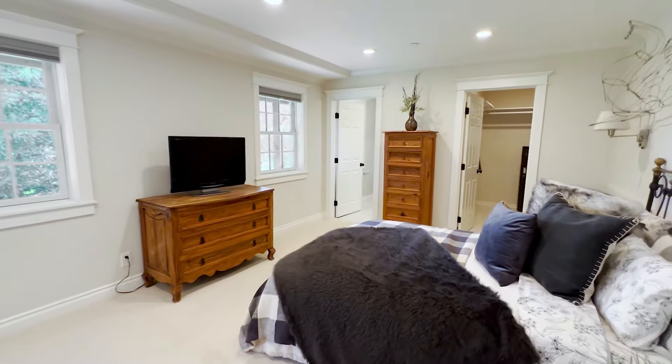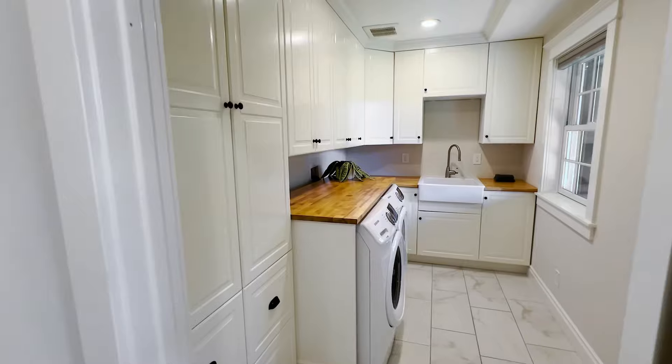The downstairs level offers you so much flexibility. You've got a full bedroom, full bath, and a beautiful laundry room. This media room is perfect for nights entertaining your family and just chilling and watching Netflix. I also want to take you around the beautiful studio that has a full bathroom and a kitchen. Let's go check it out.